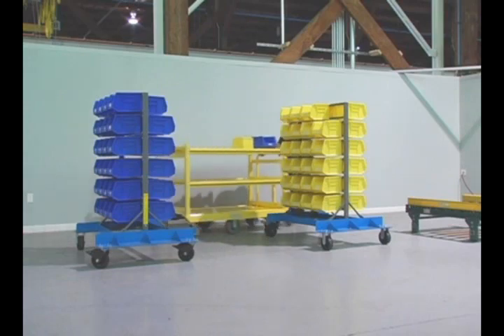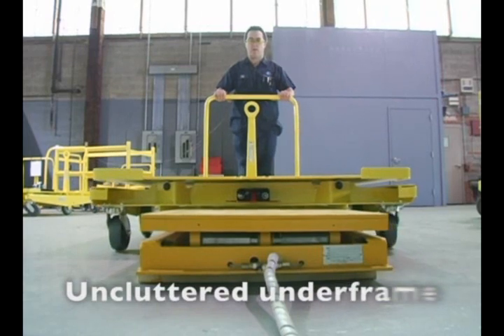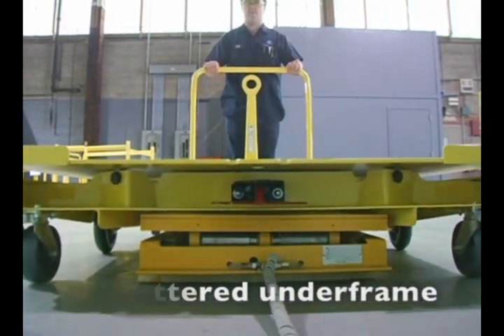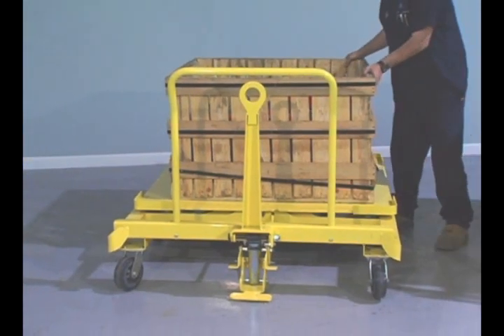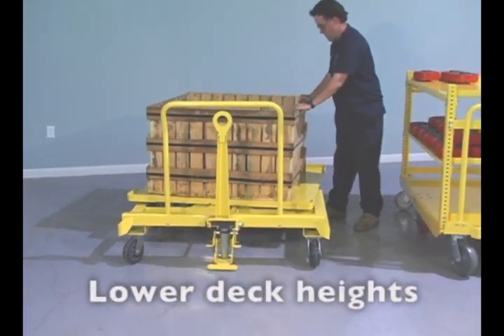Unlike four-wheel steering carts, MPP engineered carts have an uncluttered cart under-frame for lift pockets, fork pockets, and other under-frame support. MPP carts also offer lower overall floor-to-cart deck heights than four-wheel steering carts.